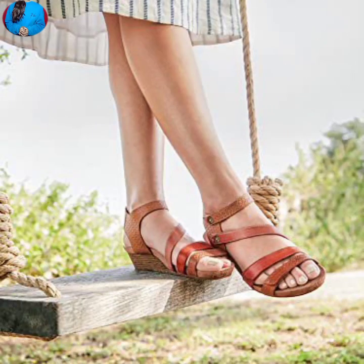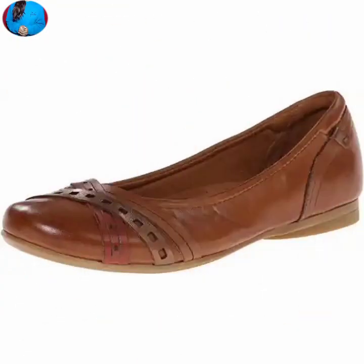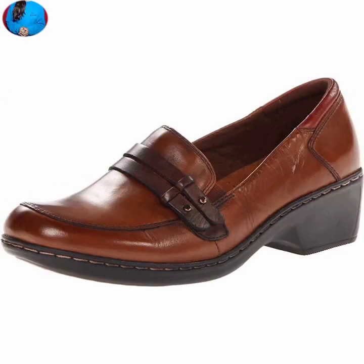In this video we will show you one of the beautiful footwear collections for women — sandals, slippers, shoes — all variations of footwear in genuine leather. You will see all of these in this video.